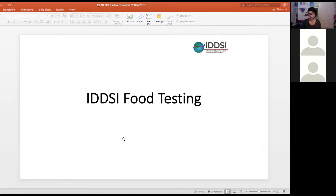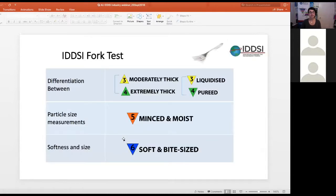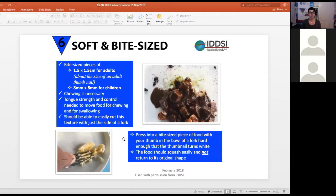The fork test provides differentiation between moderately thick and extremely thick — liquidised and pureed — as one element for those particular levels. It also provides particle size measurements for Level 5, Minced and Moist, and is used for softness and size information for Level 6, Soft and Bite-Sized.